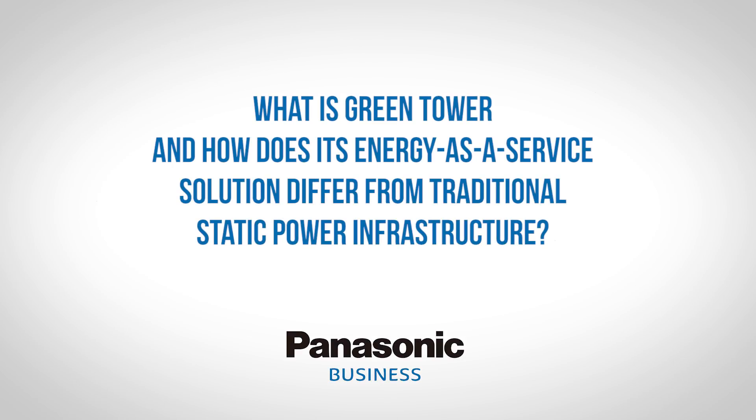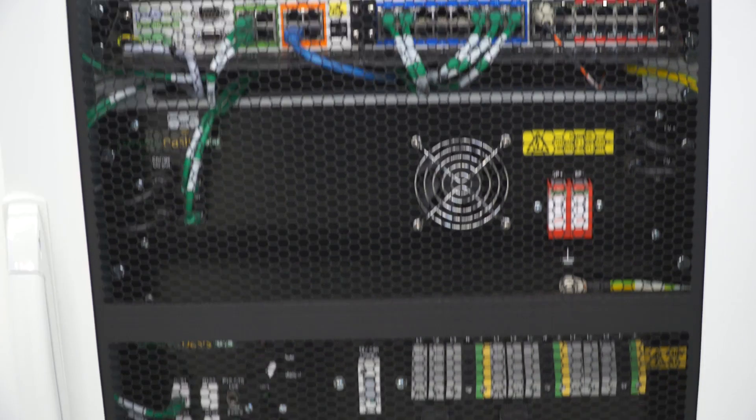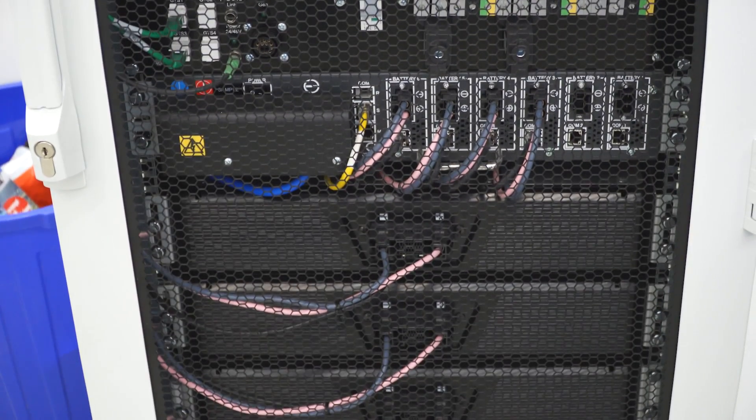I'm Phil Herman and I'm the Vice President of Green Tower Solutions for Panasonic. Panasonic's Green Tower solution is based on a cloud-based data platform that allows us to monitor and manage the systems remotely.